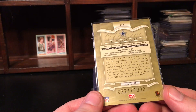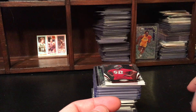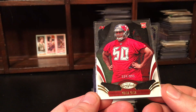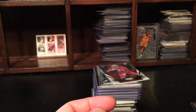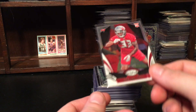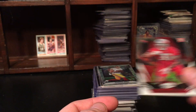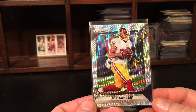Ed Too Tall Jones out of a thousand — kind of cool. Cowboys are always super popular on eBay. Vita Vera out of 999 — no idea. Another Buc here — Carlton Davis out of 499. Prism Jordan Reed out of 149.